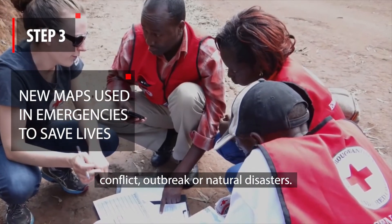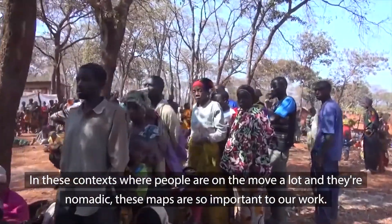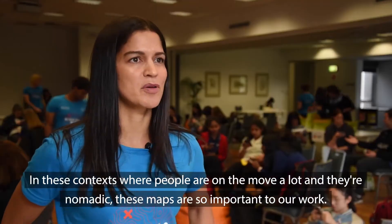conflicts, outbreaks, or natural disasters. In these contexts where people are on the move a lot and they're nomadic, these maps are so important to our work.